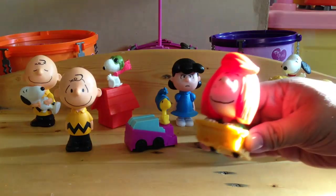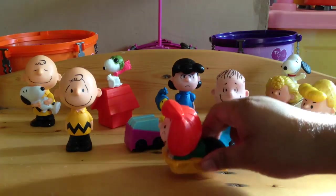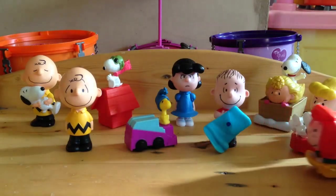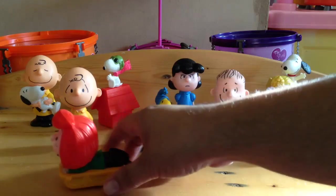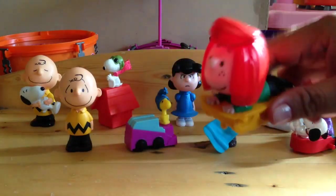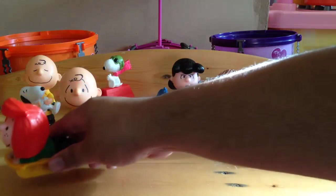This is Peppermint Patty on a bobsled. Pretty cute. There you go.